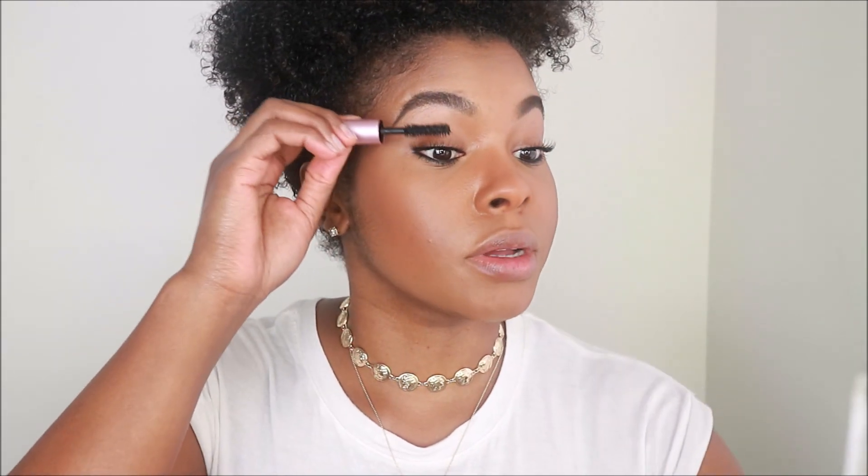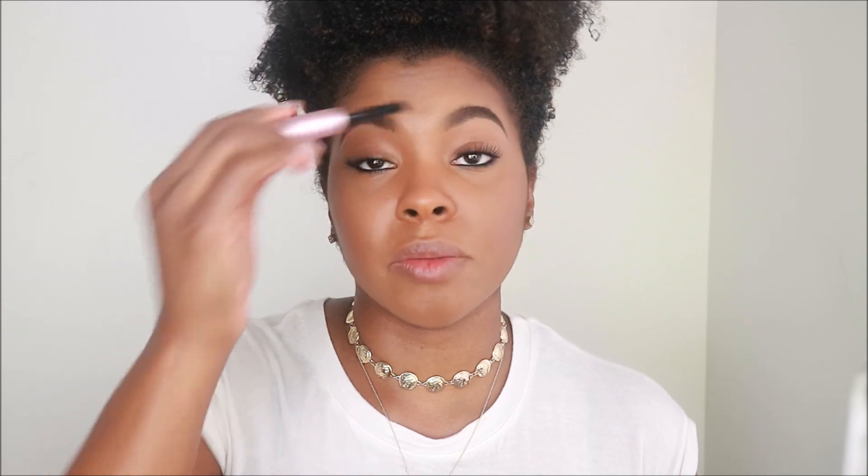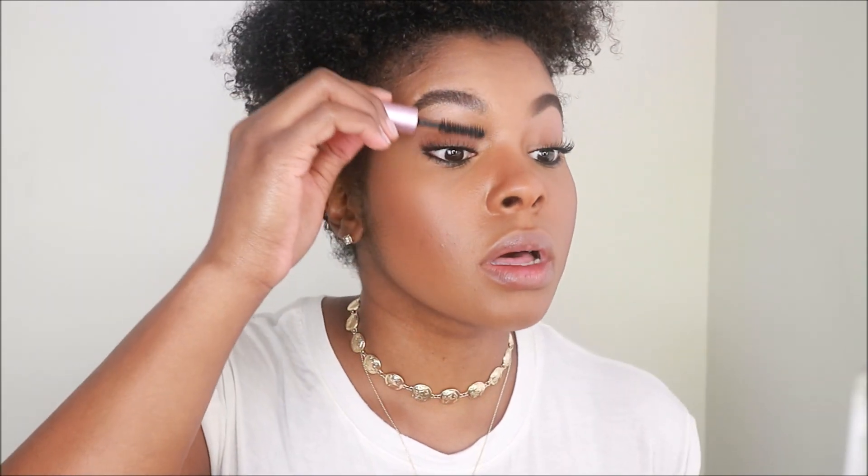I'm going to put a little bit of mascara on the ends to kind of give them some definition. This is the Too Faced Better Than Sex Mascara. Most of my mascaras are travel and trial sizes because it's easier to throw one in my purse, easier to travel with, and cheaper. I like to use one mascara for my natural lashes, another for my falsies, and another for the bottom — there's no way I'd go through full-size bottles of all three in six months. So that's why I buy travel sizes.